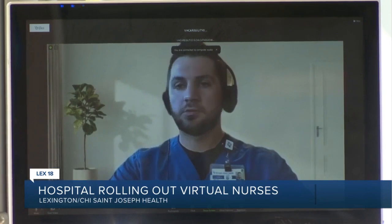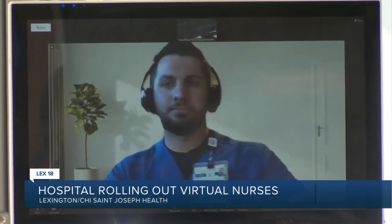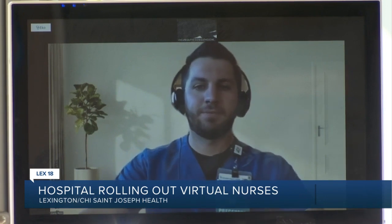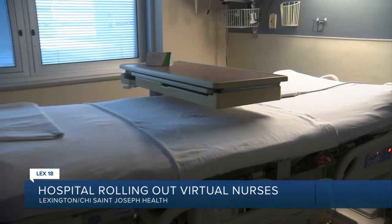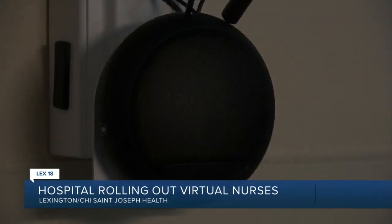Good morning, this is virtual nurse Cory. Cory Ross is able to communicate with patients in Lexington from hundreds of miles away in Indiana. As a virtual RN, he's part of the hospital's new virtually integrated care program, available 24-7 to patients.